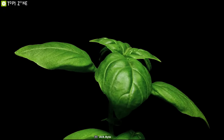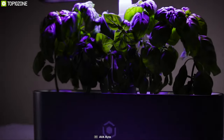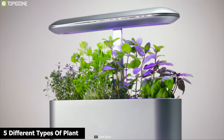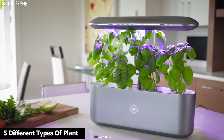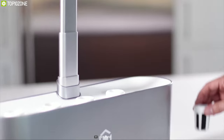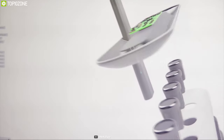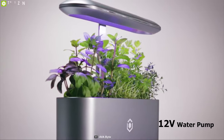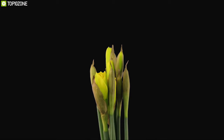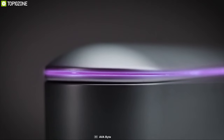Grow your favorite plants with the Alfabite, a smart indoor garden system that gives you the freedom to grow plants without any hassle. The Alfabite lets you grow five different types of plants in one place. It comes with a 3-liter water tank and a 12-volt water pump that provides water automatically when needed. It features an HD camera that captures time-lapse videos and tracks plant growth and health for the optimum plant growing experience.